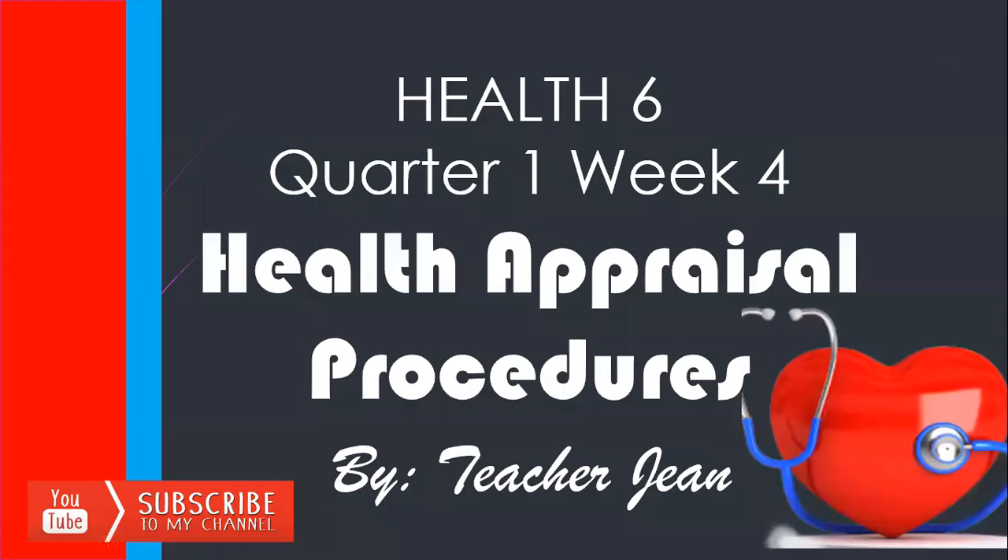Hi, kids. Welcome to Teacher G's eClassroom. Today, we are going to have Health 6, Quarter 1, Week 4 on health appraisal procedures. Please don't forget to like and subscribe to my channel.